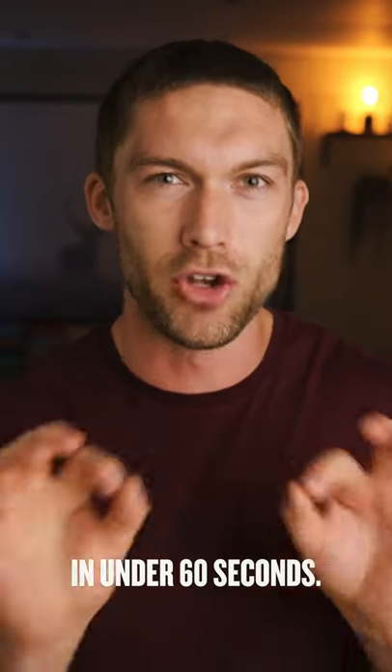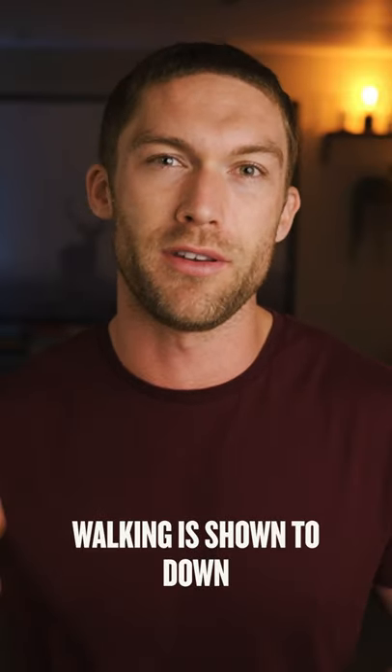Here's how to get the ultimate morning routine in under 60 seconds. Firstly, you need to move. Upon waking, get outside and go for a walk. Walking is shown to down-regulate your amygdala response, which means that you're more calm and relaxed. Plus, it'll reset your circadian rhythm by exposing your eyes to light.